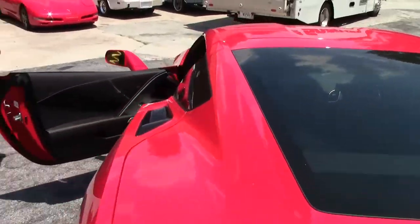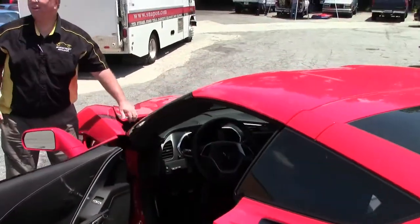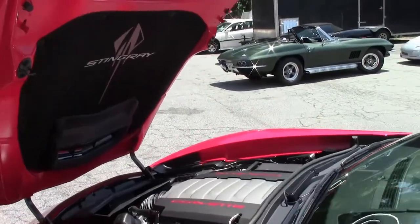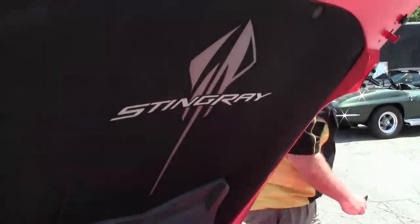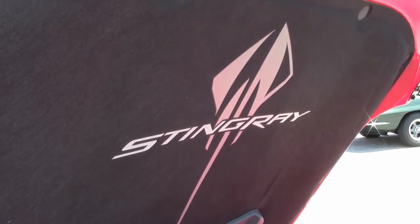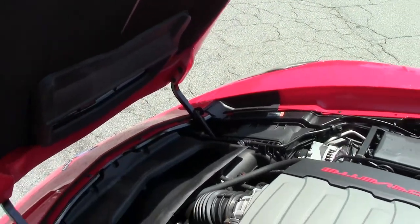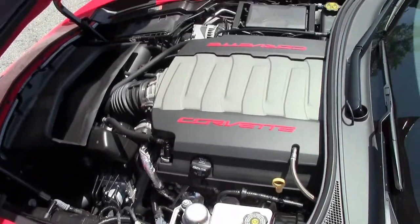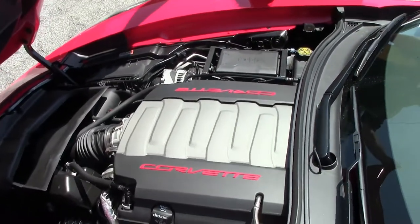And of course, the real star of the show — the LT1. 460 horsepower. That beautiful Stingray logo hood liner. A perfect engine for your favorite road.